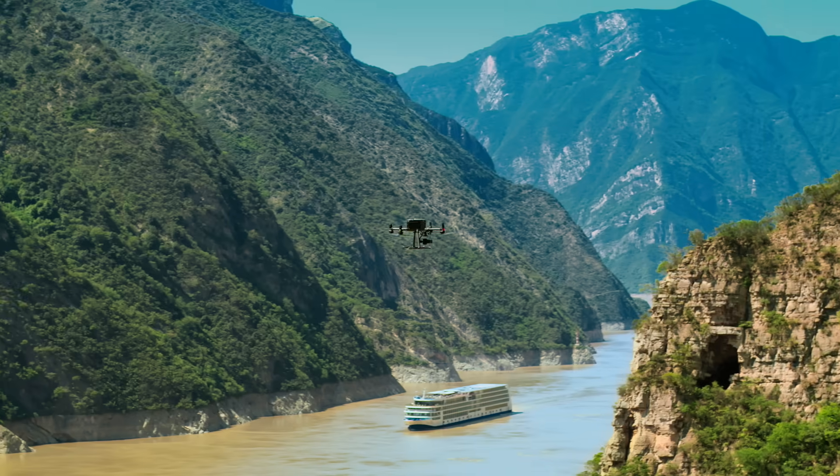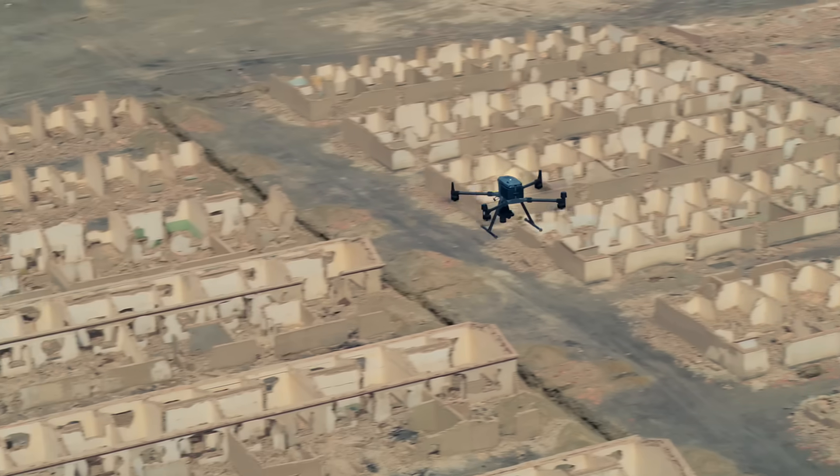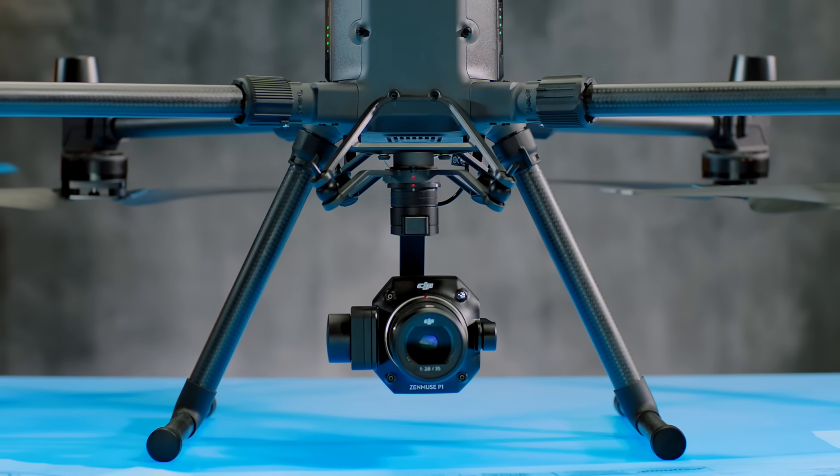The world of work was once again revolutionized when DJI launched the new enterprise flagship platform, the Matrice 300 RTK. With the new Zenmuse P1, unlock more of its potential.